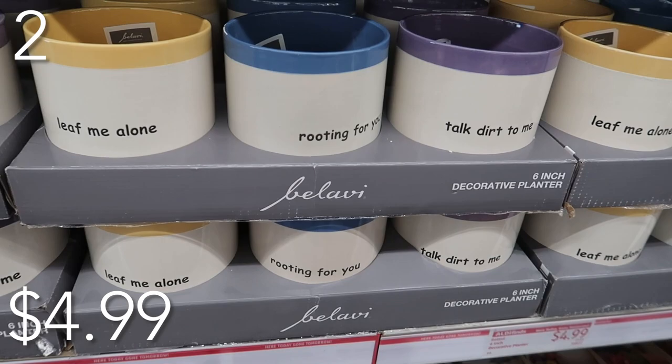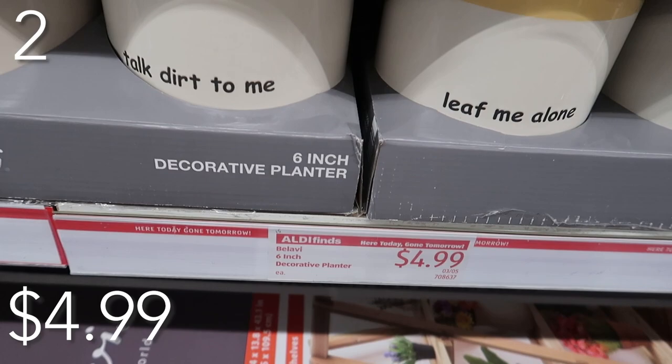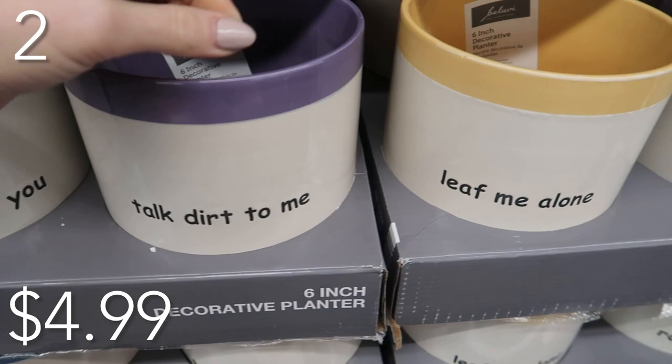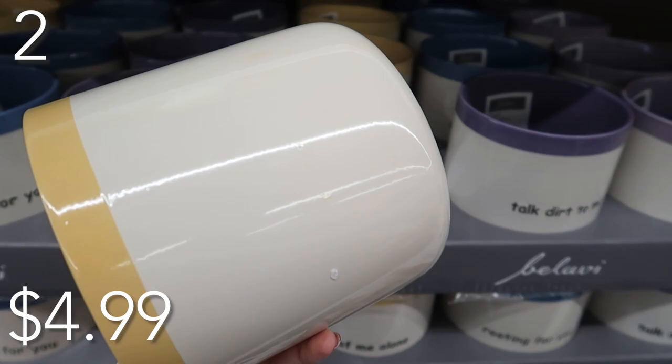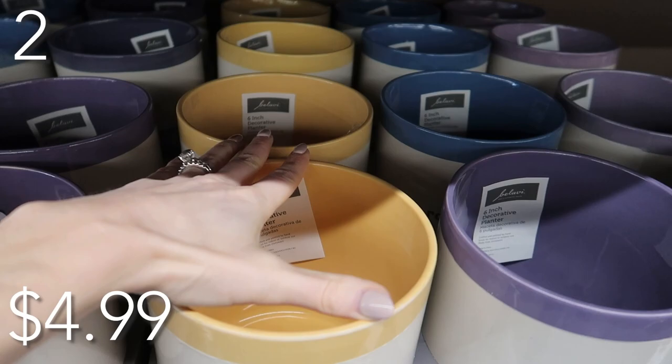In our number two spot, spring is on its way. Check out these beautiful six-inch decorative planters. They have a drain hole — I absolutely love that so your plant can live longer and stronger. Priced at just $4.99 each, we have three colors: purple, blue, and yellow. They are crafted and painted by hand per the box at Aldi. A couple fun sayings on them: 'Talk dirt to me,' 'Leaf me alone,' and 'Rooting for you.' Very clever.